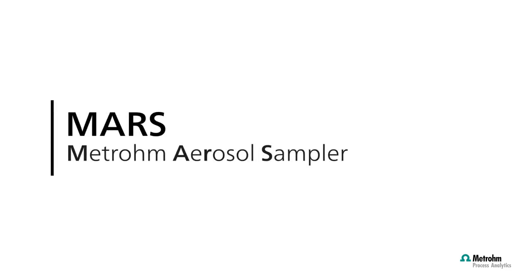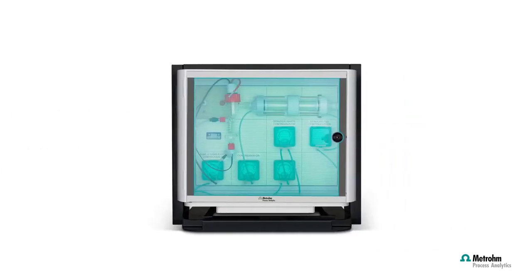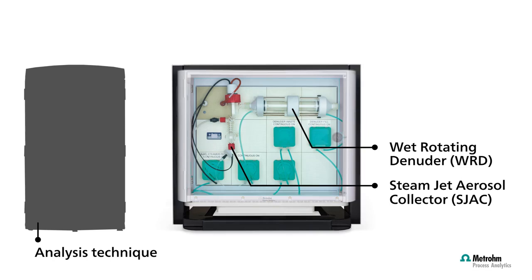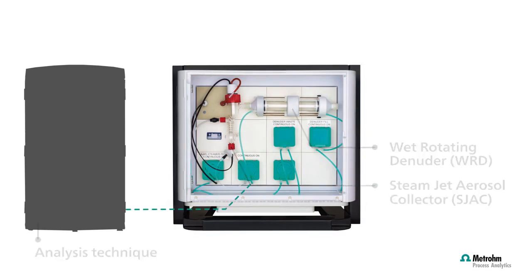Meet MARS, the MetROM aerosol sampler by MetROM Process Analytics. The MARS consists of two main parts: a wet rotating denuder and a steam jet aerosol collector.